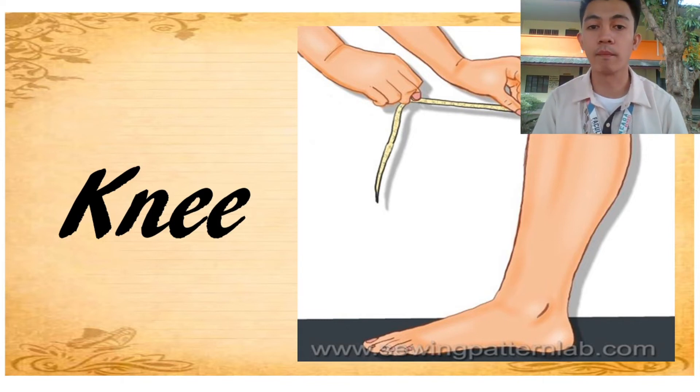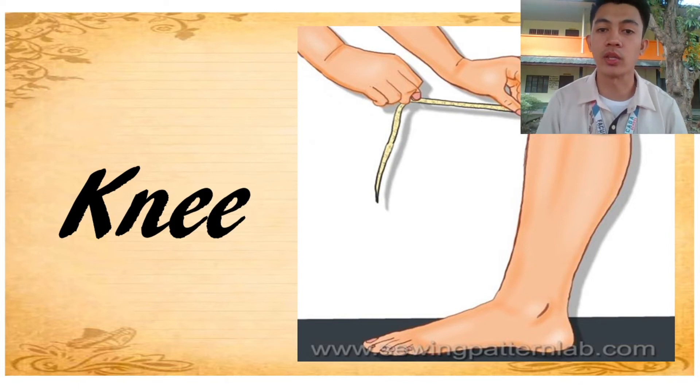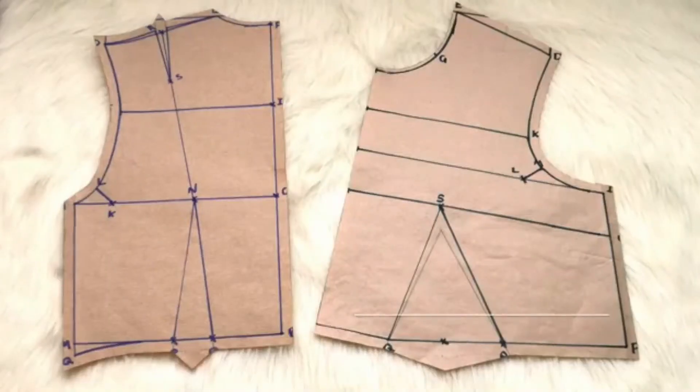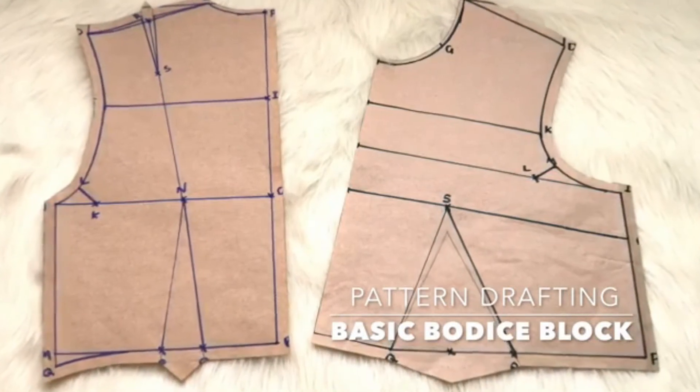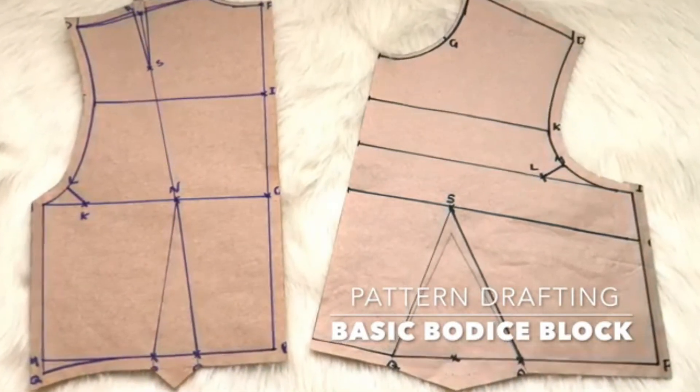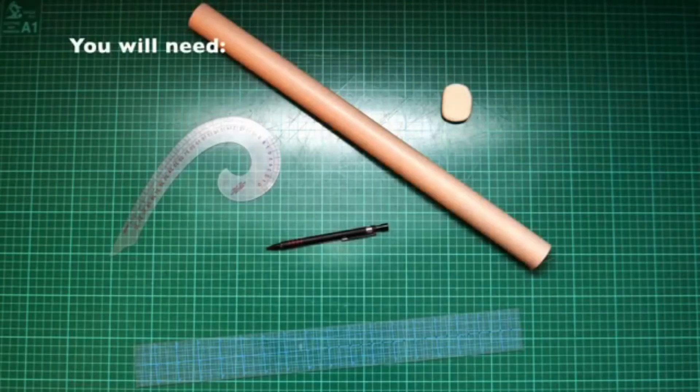Now that you have learned the proper way of taking body measurement, I will show you a video tutorial of making a pattern in dressmaking. In this tutorial, I will be showing you how to draft an easy basic bodice block. As this is a tutorial for beginners, I have made sure that you will need as little body measurements as possible.